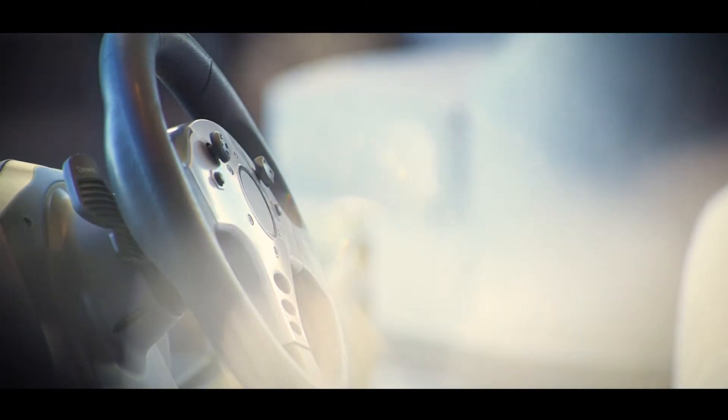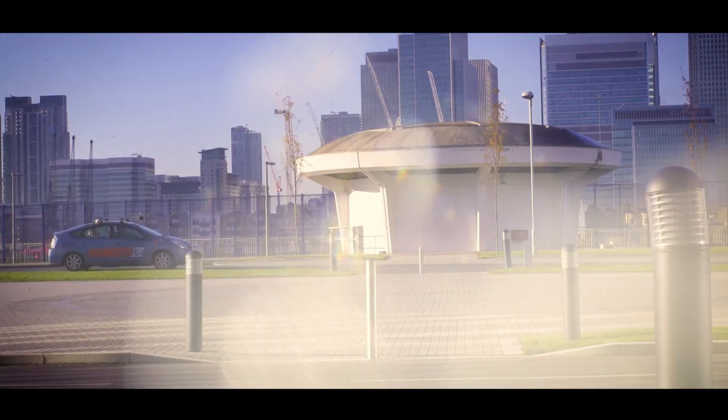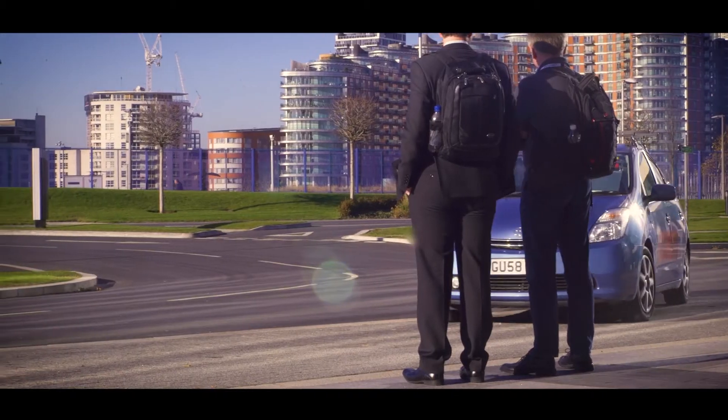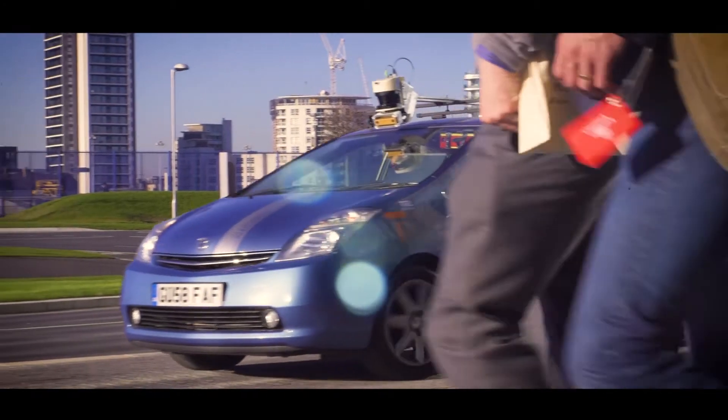The Gateway Project is about our understanding and acceptance of automated vehicles in an urban environment. One of the elements of the Gateway Project is to explore how people with additional travel needs can be assisted by automated vehicle technology.